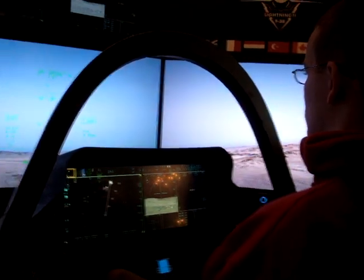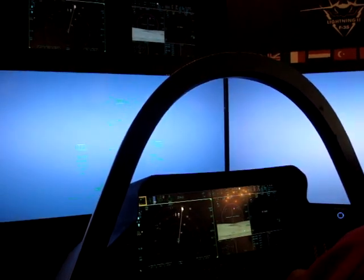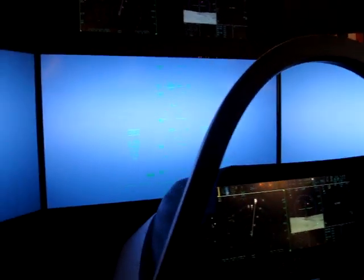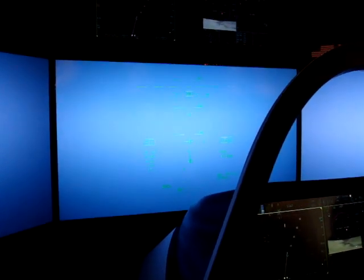No left, no right — just pull straight back. Pull harder. Nice. 9G platform — Air Force requirement. Just keep pulling. That's straight up like a rocket ship.